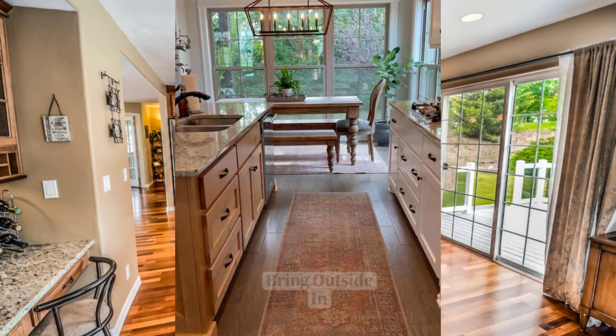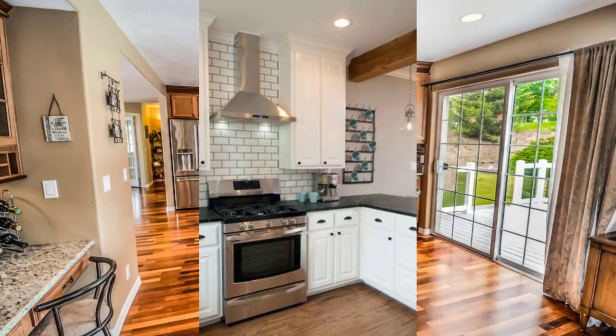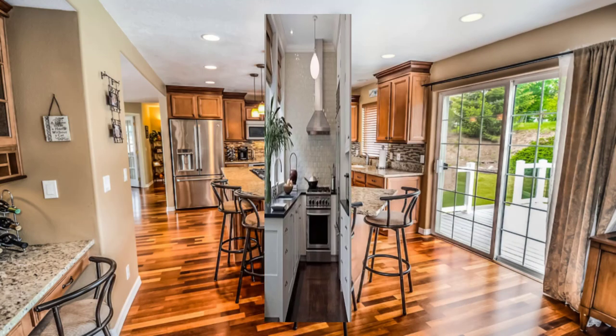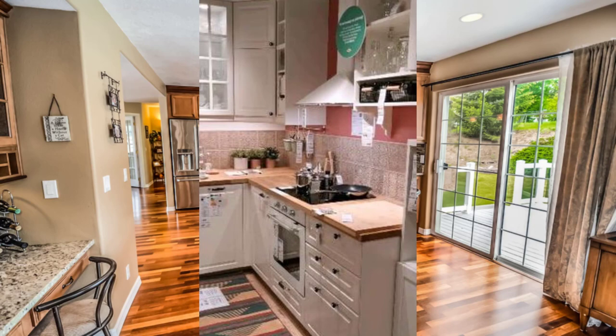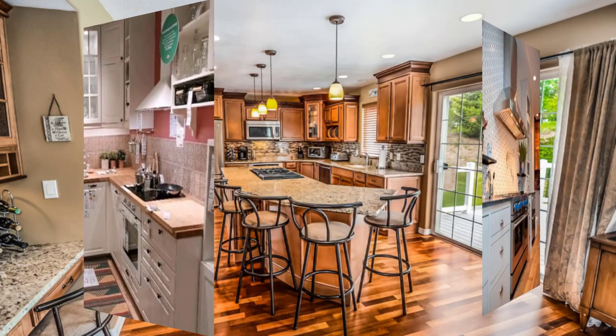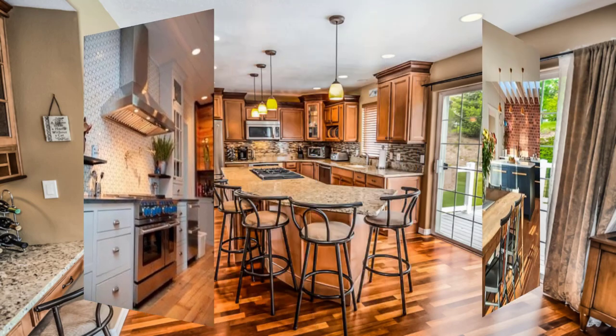Point number twelve: lastly, keep in mind that the view is the star of the show, so choose kitchen decor and accessories that do not distract from the natural beauty outside. Simple, understated decor will complement the view and create a peaceful and harmonious space.